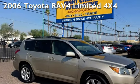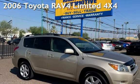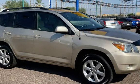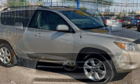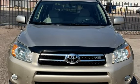Presenting a pre-owned 2006 Toyota RAV4 Limited 4x4. This four-door SUV has a six-cylinder, three-liter V6 engine, with four-wheel drive and an automatic transmission.